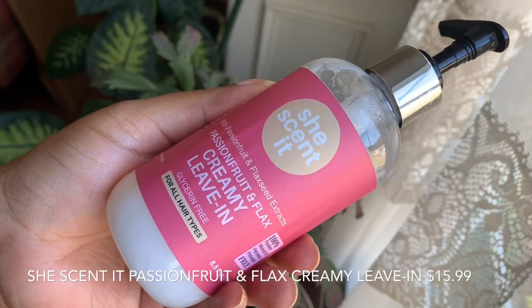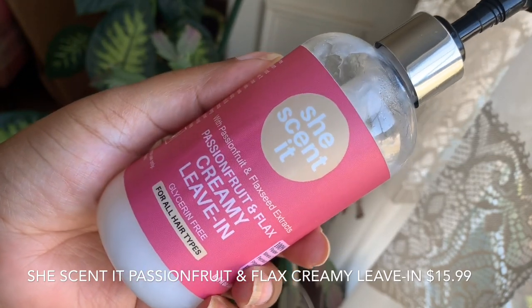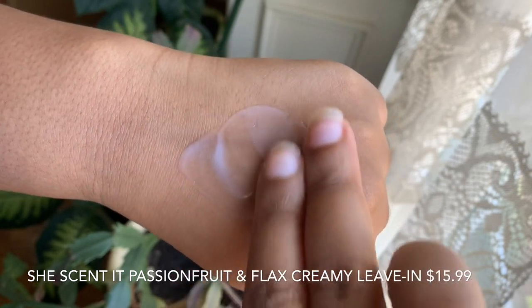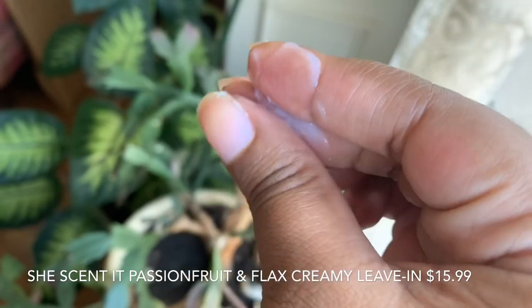The last one in the She's Scented collection is the Passion Fruit and Flax Creamy Leave-In. I said in my first review and second review that this is my favorite She's Scented leave-in and that remains true. I love it because I find this to be a little bit more emollient than the others — maybe it's the flax seed. It has passion fruit and aloe vera very high up in the ingredients list and there's just something about this leave-in and my hair. It smells amazing, has beautiful slip, and is probably the creamiest of the She's Scented leave-ins — though the Tahiti Cocktail is technically the only true cream feel.